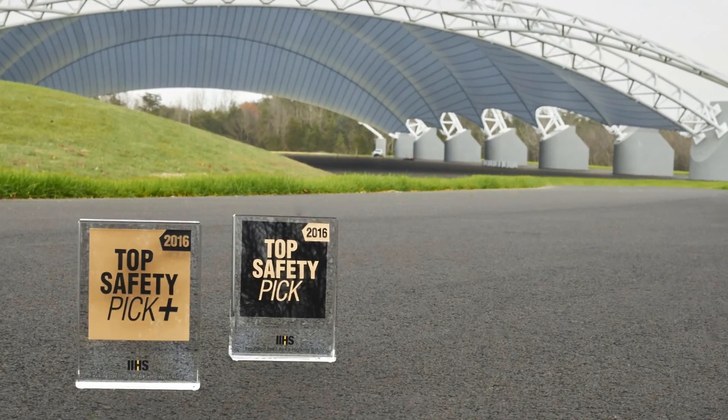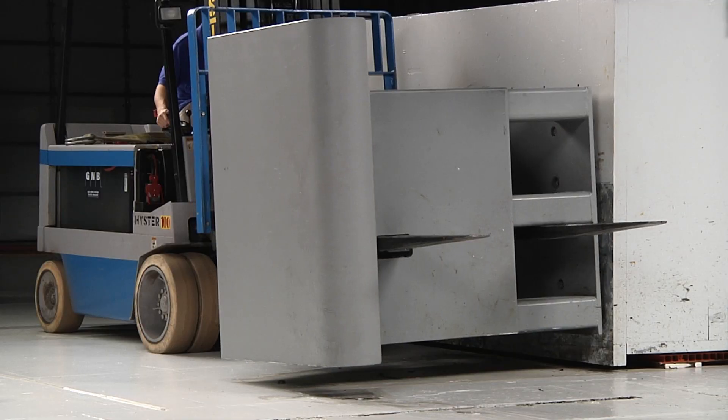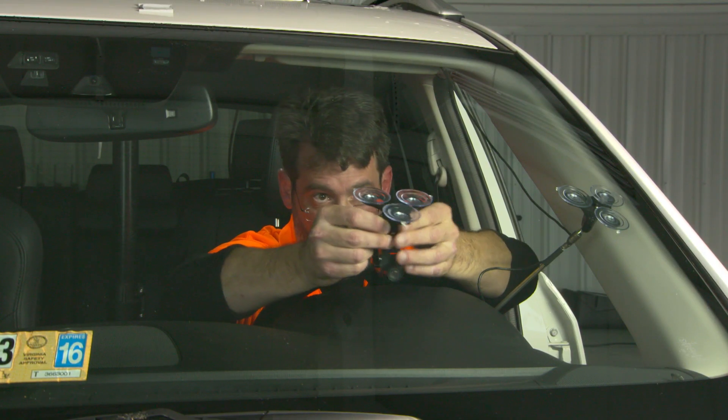Everyone is hearing a lot about recalls in the news, but the fact is vehicles have never been safer. Our top safety pick awards are intended to help consumers zero in on the top safety performers without having to sort through a lot of individual test results. We've raised the safety bar for 2016, but automakers are responding and working hard to hit the new targets.